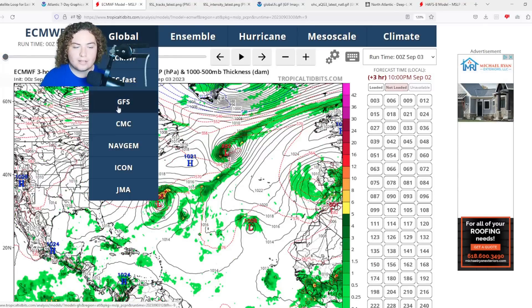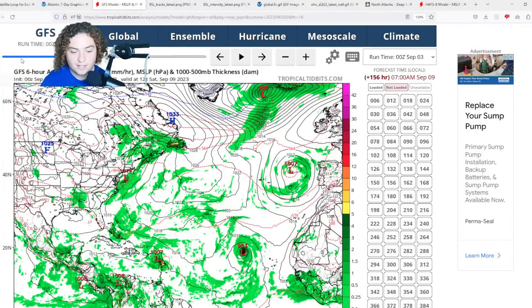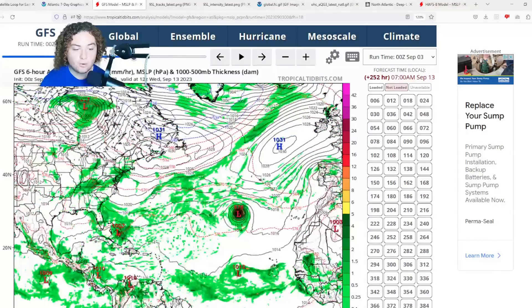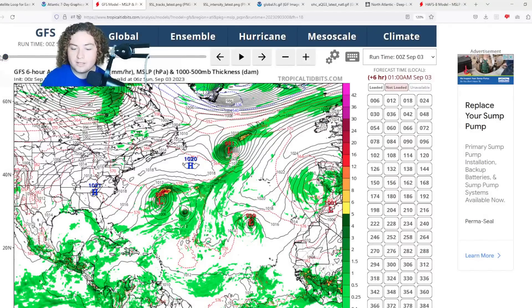The GFS has the system staying more to the south, forecasting it to remain at tropical depression or tropical storm strength as it moves through Puerto Rico, the Dominican Republic, and potentially Cuba before emerging into the Bahamas, remaining a tropical storm pretty much throughout its existence. I'm not trusting this run of the GFS because models are one thing but conditions are a whole other ballpark. This system is moving through probably the best conditions of the season so far, which is why I'm so concerned and why the NHC said that strengthening is likely to continue as it moves through the main development region.